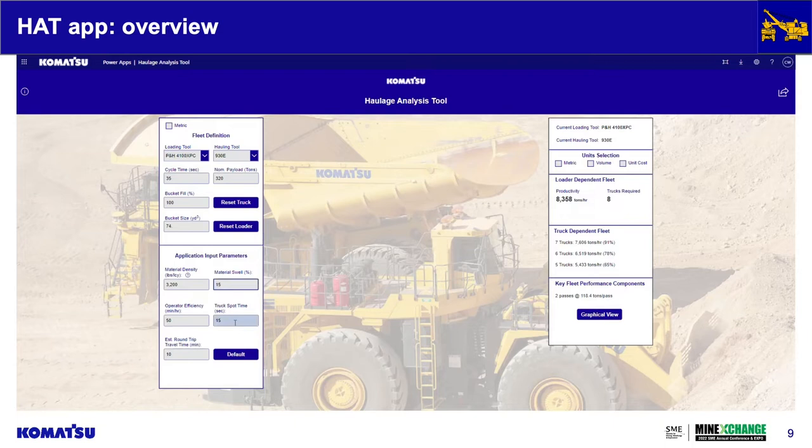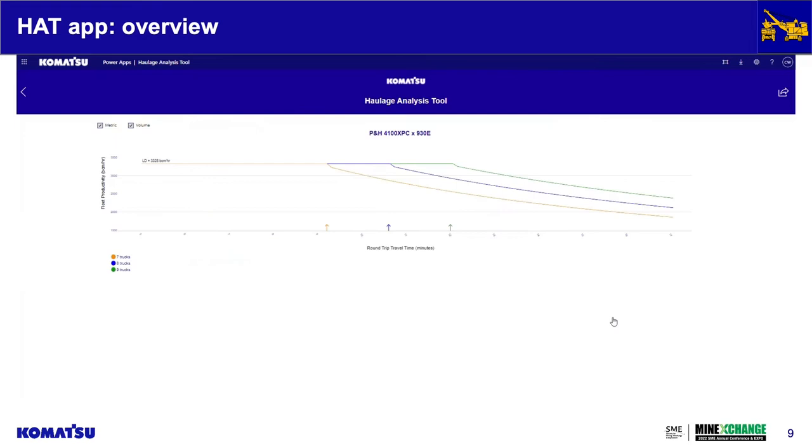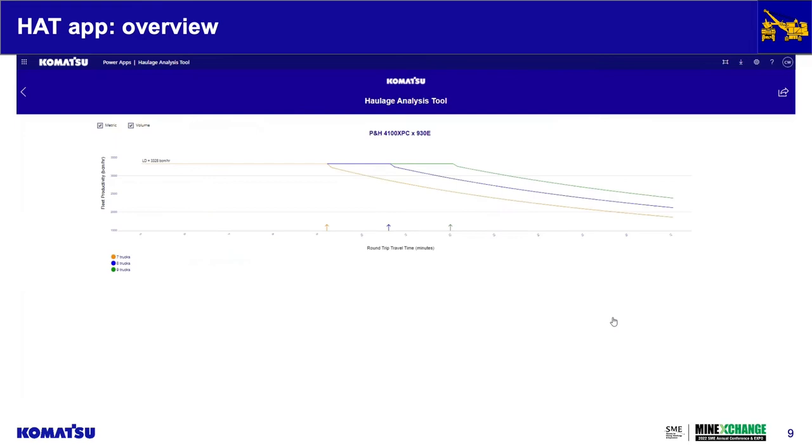In the fleet definition section, you can select anywhere from a small WA-320 wheel loader all the way up to our PNH 4800XVC rope shovels, and the same goes for hauling equipment — from our articulated HM-300 trucks all the way up to our ultra-class 980E sized trucks. The app already filters equipment matches by size, so you don't have to worry about whether a loading tool is even compatible with a haulage tool in terms of bucket width versus truck bed.